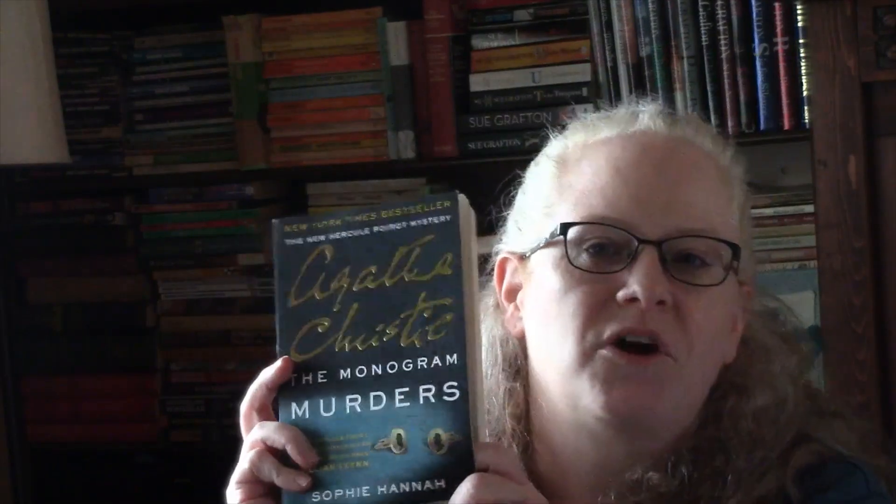Finally, coming in at number 20 is The Monogram Murders by Sophie Hannah. This is the first of her Poirot novels — and I'm curious to see how she handles Poirot, what kind of character she gives him.